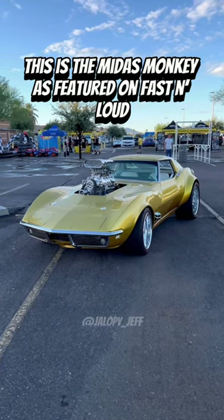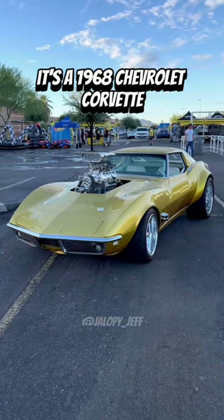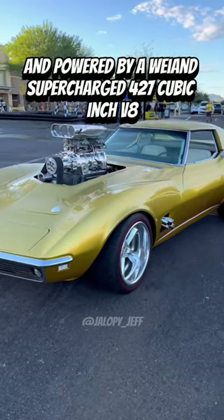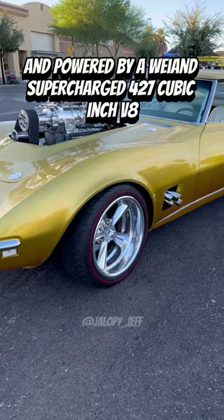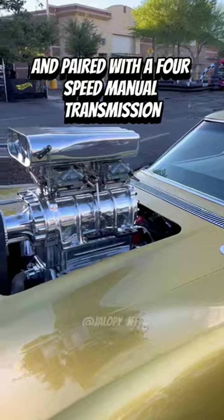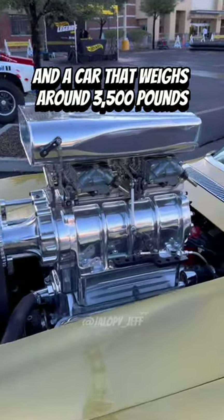This is the Midas Monkey as featured on Fast and Loud. It's a 1968 Chevrolet Corvette finished in House of Color gold flake paint and powered by a supercharged 427 cubic inch V8 producing around 700 horsepower, paired with a four-speed manual transmission. The car weighs around 3,500 pounds.